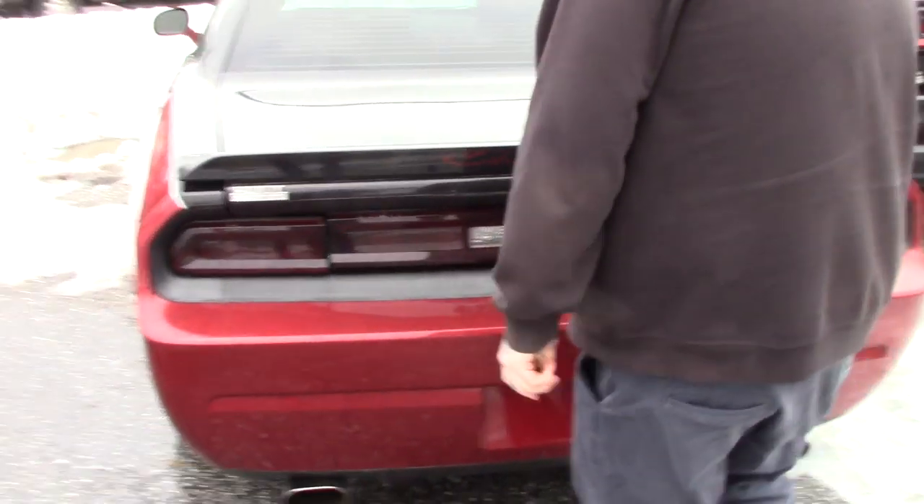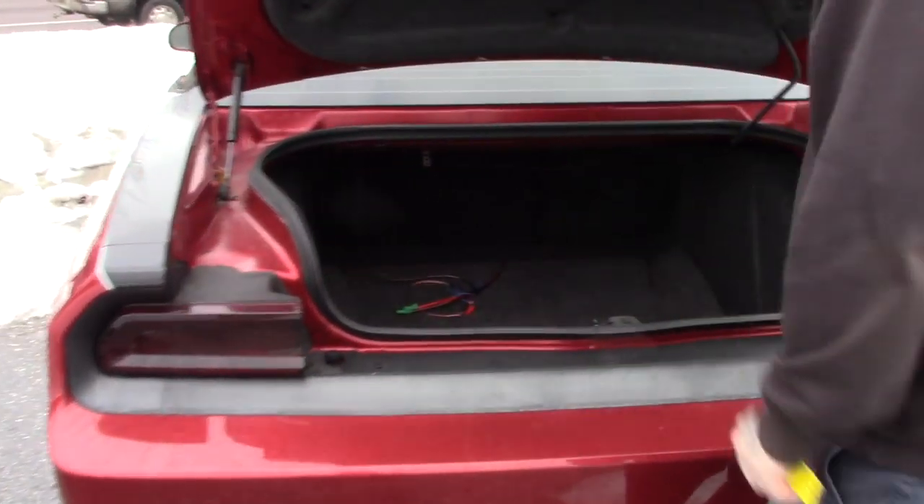Double-press the button on your key fob and you pop your trunk lid here. You've got plenty of space for storage back here. You can fold down the rear seats for additional space if needed.